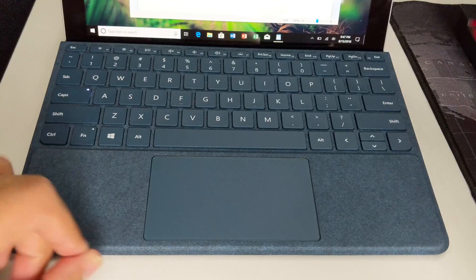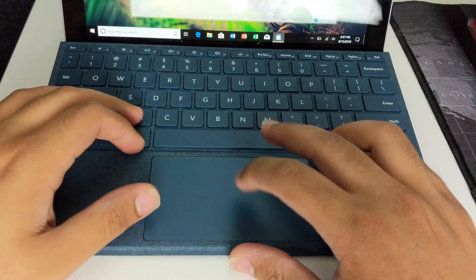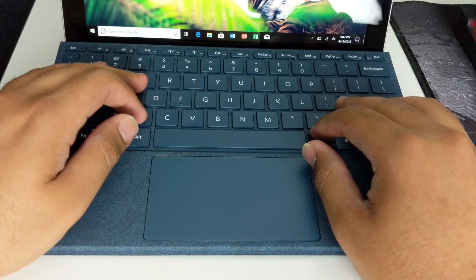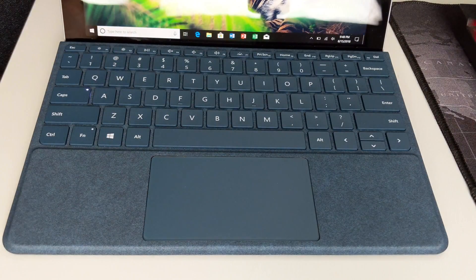As mentioned, the keyboard doesn't come included — you have to buy it separately at $130 US or $170 Canadian. This keyboard looks amazing and feels so good. It has nice Alcantara material, backlit LEDs — which is insane — and a touchpad. It has everything, but it's really small. My hands are big for this machine; I'm not making that up.